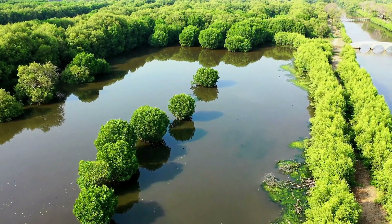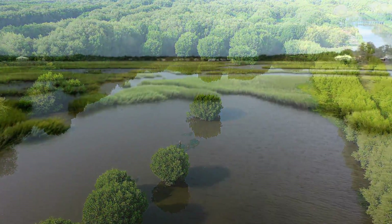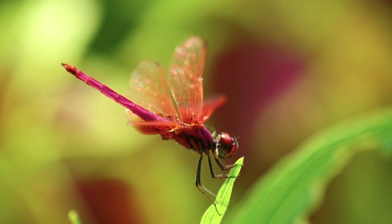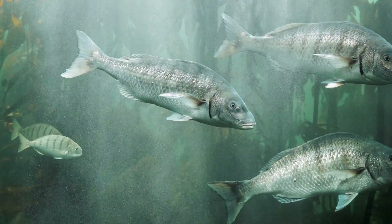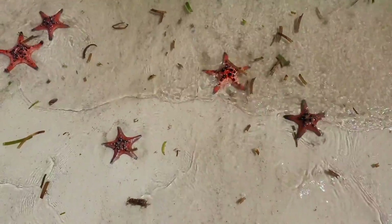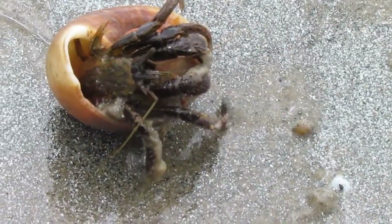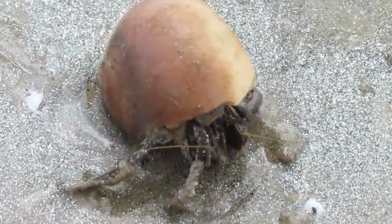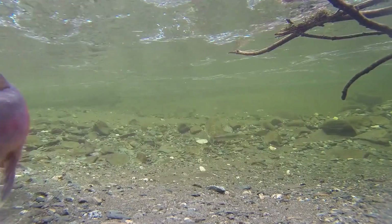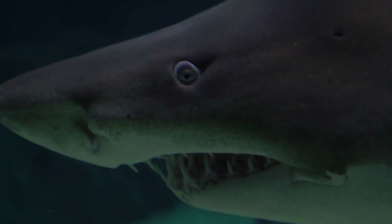The estuary ecosystem is where fresh water from rivers mixes with the ocean's salt water. Sea stars, shellfish, and crustaceans live there all the time, while other animals visit there to lay their eggs or have babies, like the bull shark.